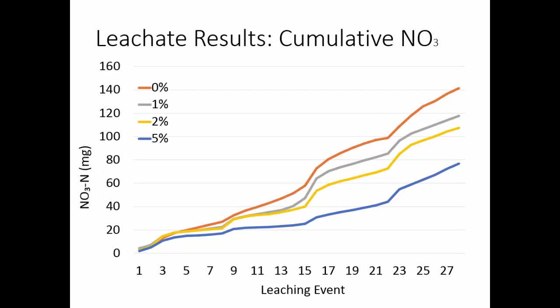For nitrate — which is the one we were really concerned about because that's the big issue in groundwater — same sort of pattern. We've got 0% high, and then 1%, 2%, and 5% progressively lower. Same idea with the peaks: it goes up and flattens out, goes up a little bit and flattens out. Not quite as pronounced, but still the same general trend.